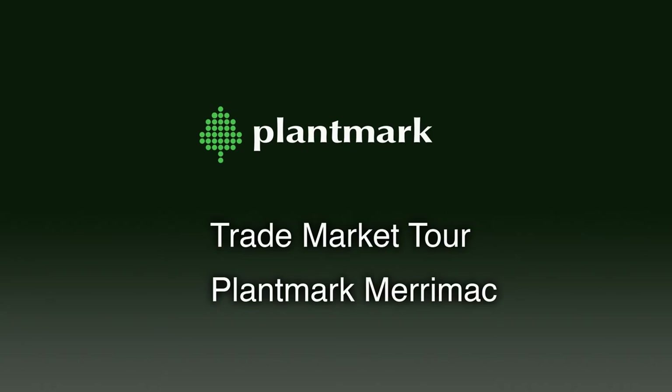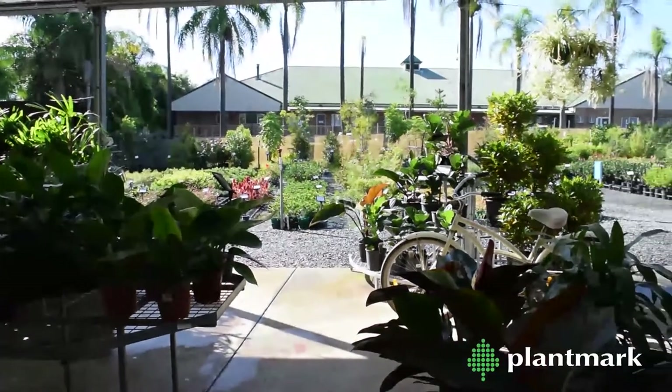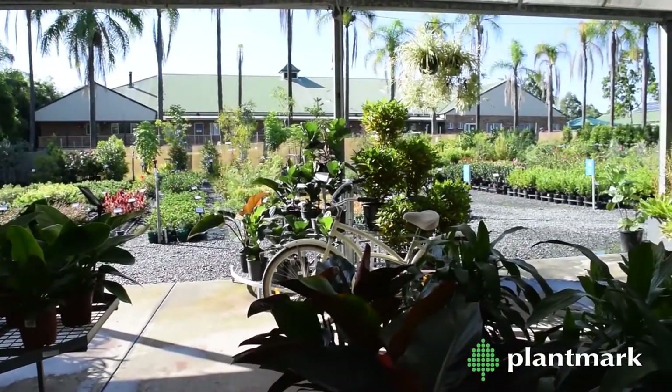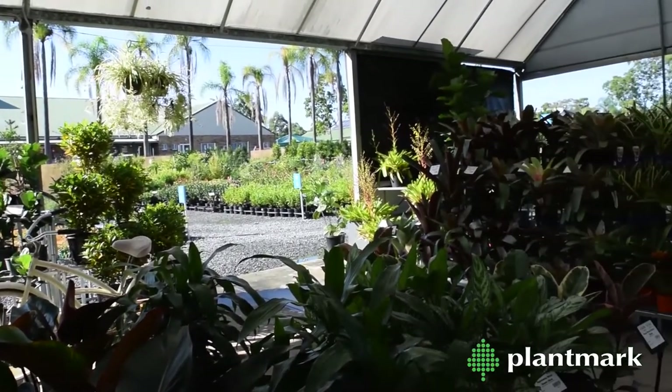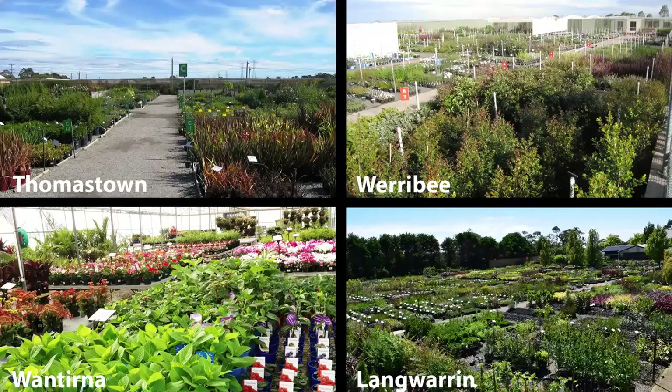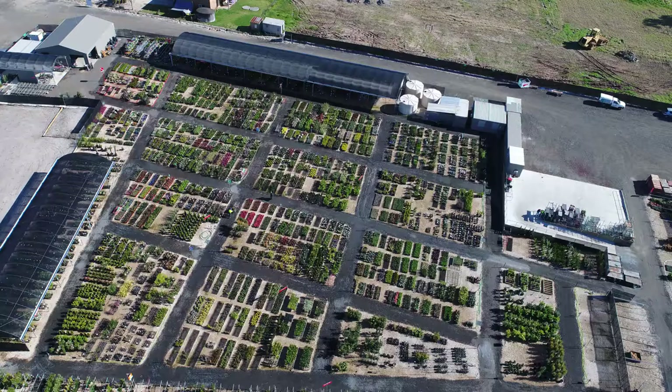Welcome to Plantmark Merrimack, located on Gooding Drive on the Gold Coast in sunny Queensland. We service Queensland and northern New South Wales. We have another five wholesale trade markets, four located in Melbourne and one in Sydney.